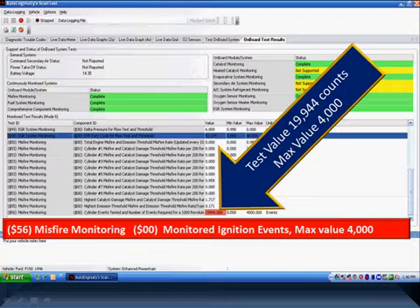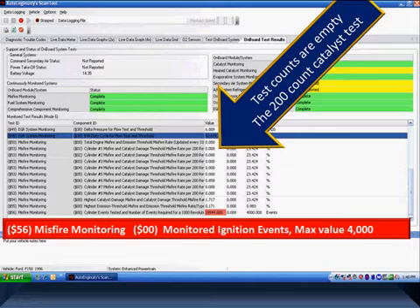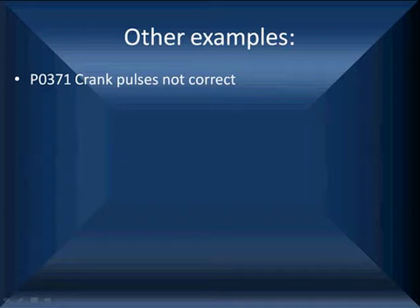When you see a monitored ignition events count that excessive, you probably are not going to get a misfire code even though you may have a misfire. On Ford, a code P1309 states the crankshaft profile was not stored. If it's not stored, the misfire monitor can't run — you will have definite misfires and not know why. That is the key subject here.